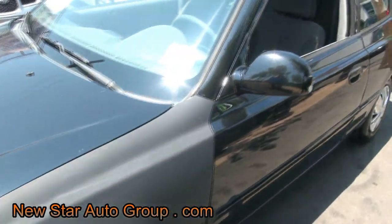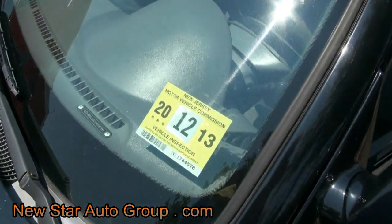Other than that, this car is ready to go. To paint this fender wouldn't be too much. Good inspection until almost 2024.